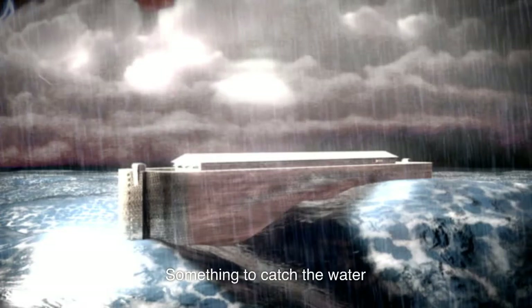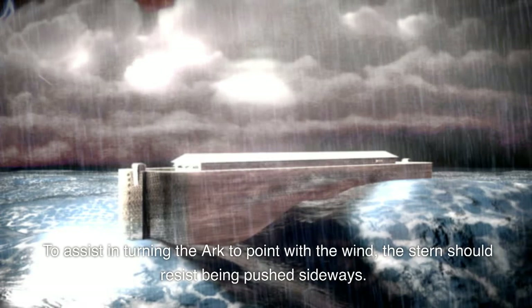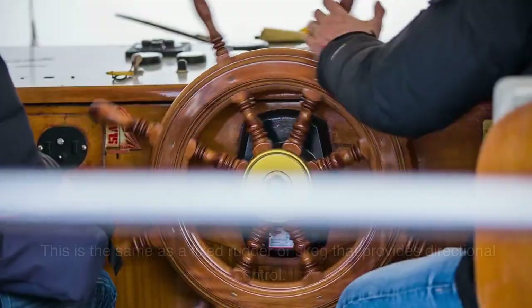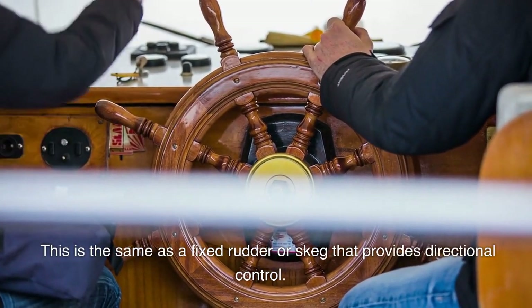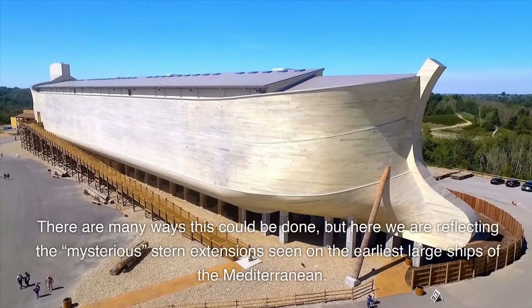To assist in turning the ark to point with the wind, the stern should resist being pushed sideways. This is the same as a fixed rudder or skeg that provides directional control. There are many ways this could be done, but here we are reflecting the mysterious stern extension seen on the earliest large ships of the Mediterranean.